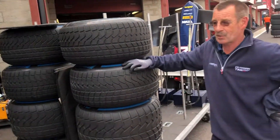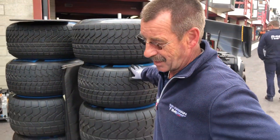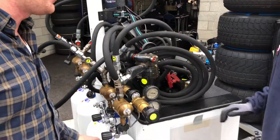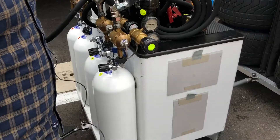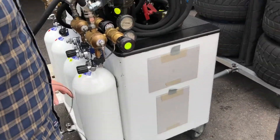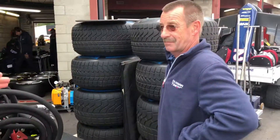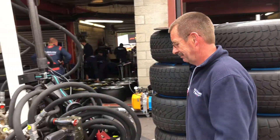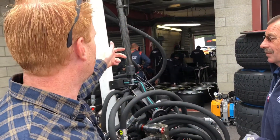So these are the air bottles. There's a lot of pressurized air in this — 320 bar. This is what you take with you to the pit lane and then you can do the pit stops with the wheel guns every time.